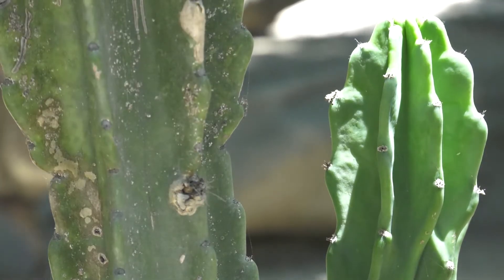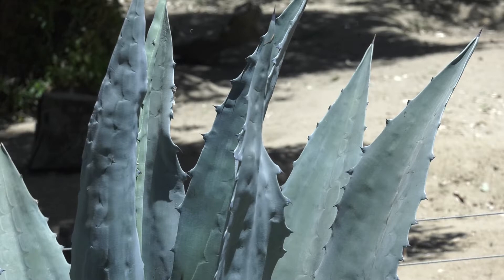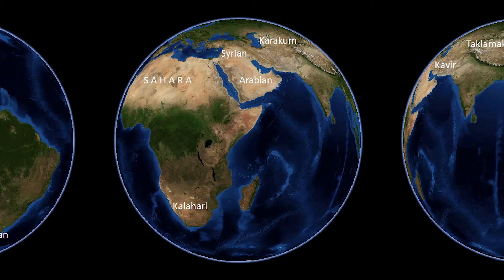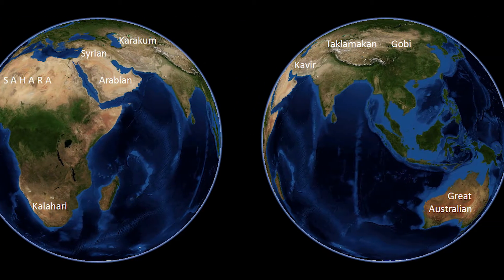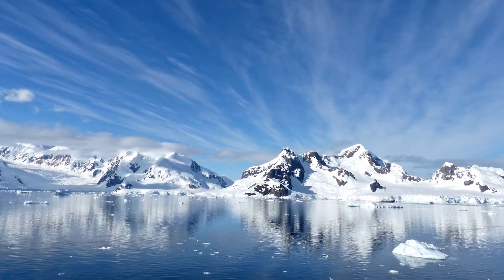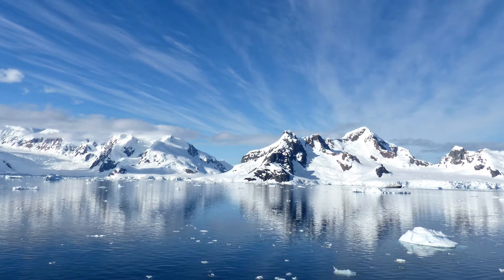Today we're going to learn about desert habitats. Deserts can be found all around the world, even here in California. A desert can be cold or hot, but they are always dry. Places that get less than 10 inches of rain in a year are considered a desert. The Antarctic Desert is actually the largest desert in the world, but deserts can be found on all of the continents.